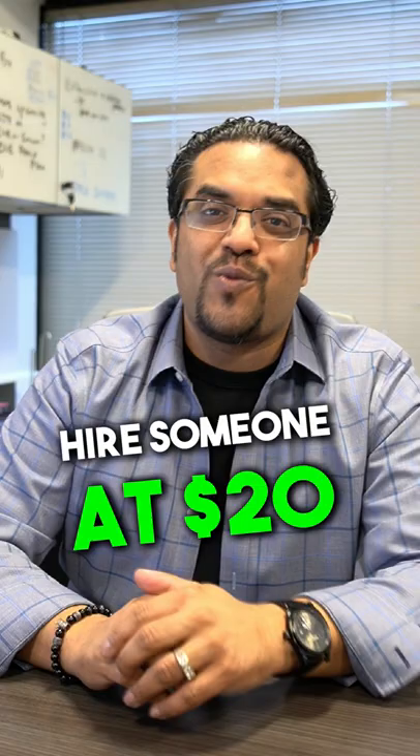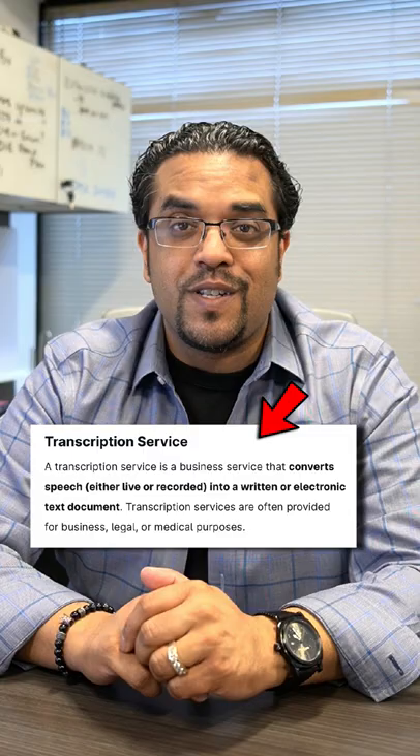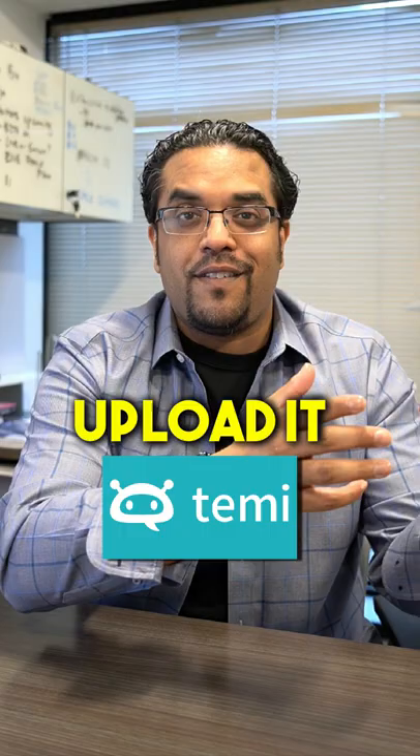Number three, this is one of my favorites. You can do a transcription service, but you can use robots to fulfill it. Use a service called Temi. So you get the audio, upload it to Temi — it uses AI, gives you a transcription back, clean it up. Boom. You just made money with very little work.